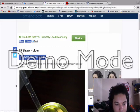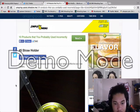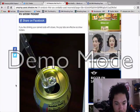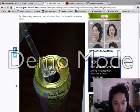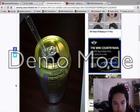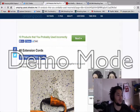Straw — if you like drinking your canned soda with straws, the pop-up tabs are effective as a straw holder. I've actually been doing that for two years.